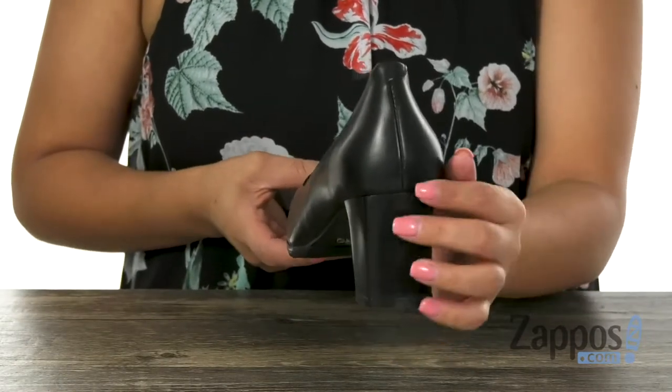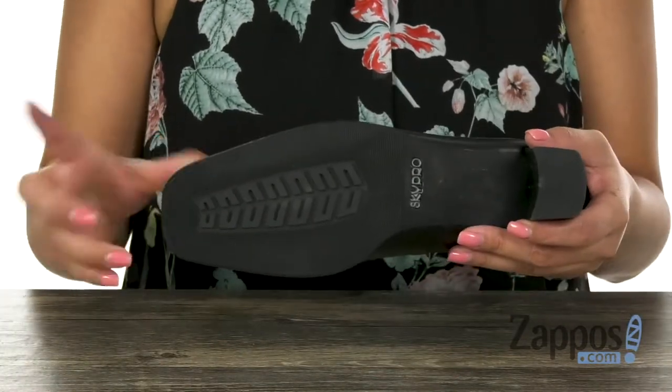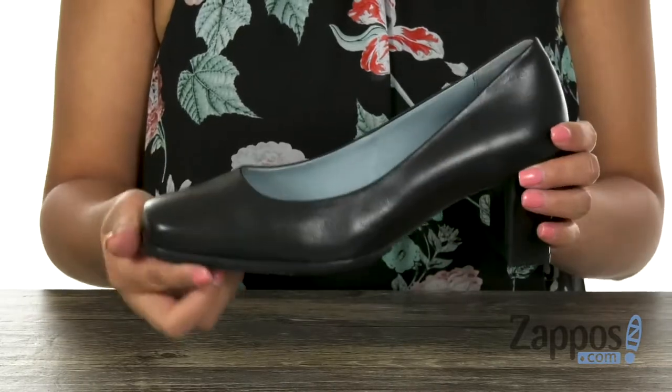There is a wrap leather heel for that extra boost in height, and it's all on an anti-skid natural rubber outsole. Make sure you check them out — they're from Skybrown.